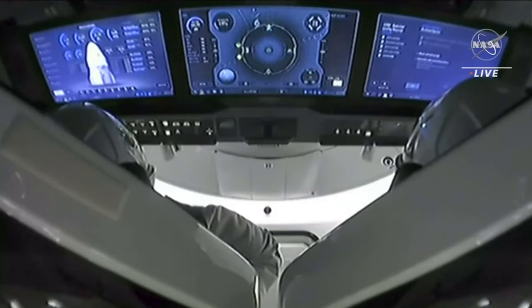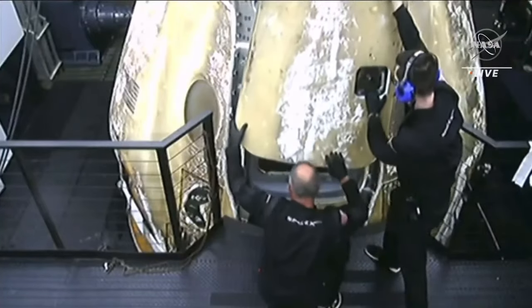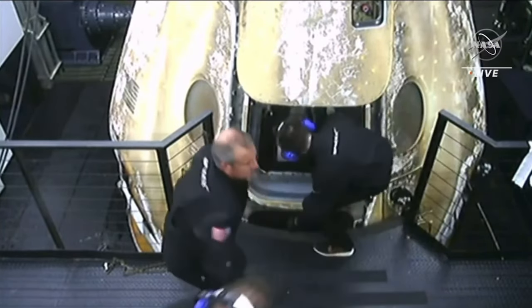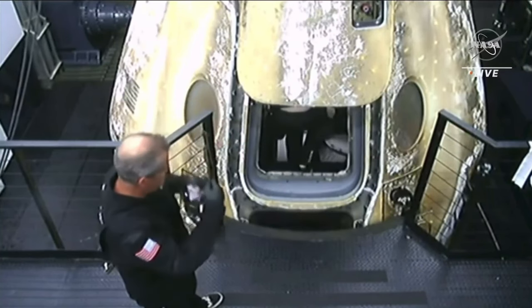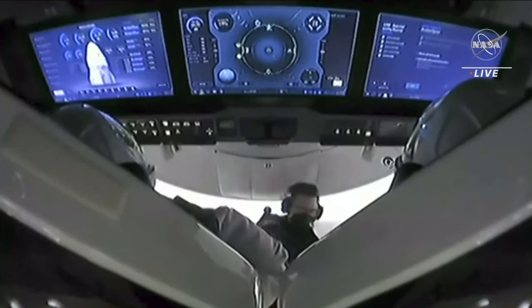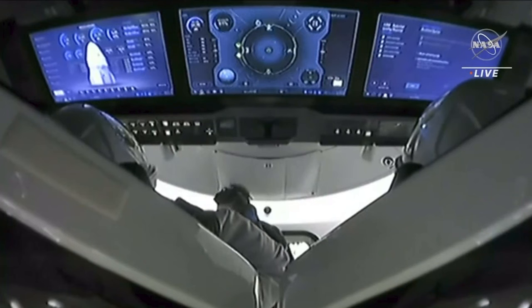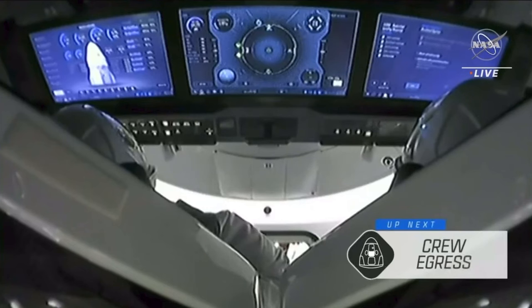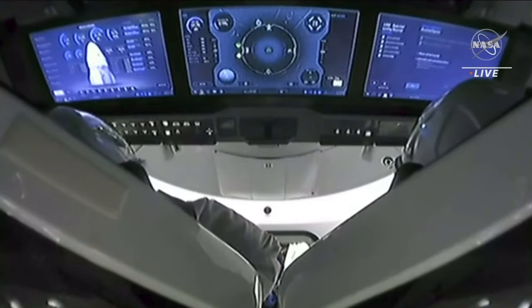The side hatch is now open. We can see views from inside and outside. The recovery team is waving to the crew — the first humans that Crew 6 has seen in six months. Looks like we got some fist bumps and thumbs up. The crew seems to be in pretty good spirits. On the recovery ship, there was a big round of applause from the recovery team on vessel Megan as soon as the side hatch opened, congratulating them on a successful mission and return home.